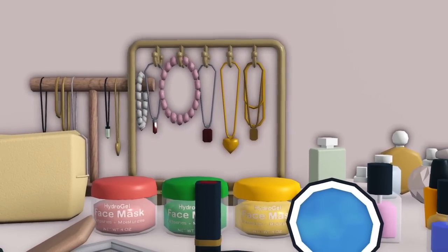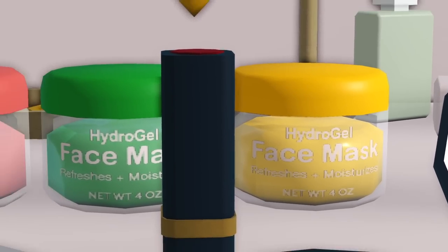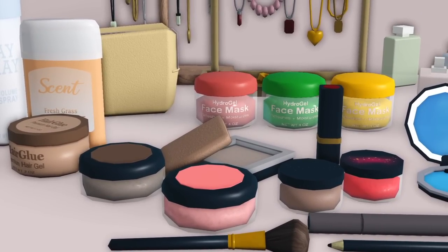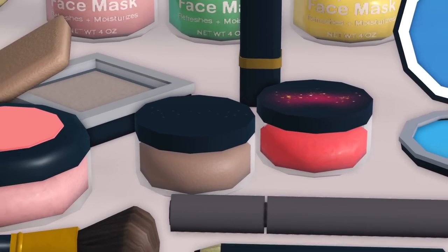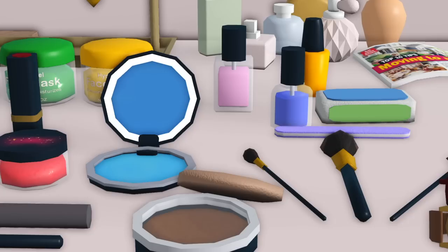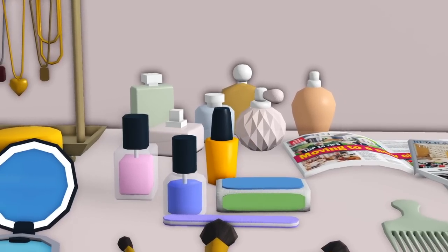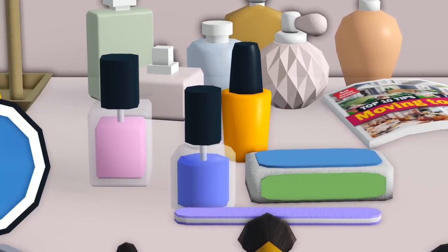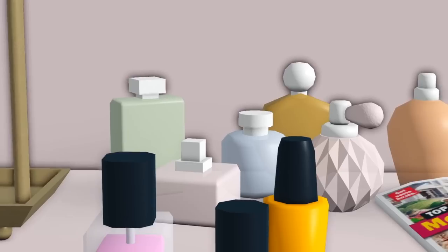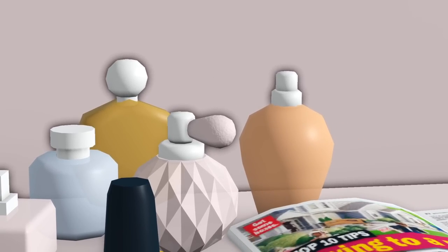We have jewelry holders — I never thought I'd see the day! There's a heart necklace that looks like the one my avatar always wears. We have three different face masks: strawberry, cucumber, and banana. And we got all these new makeup items that come in a bunch of different color swatches. Now we have separate makeup items instead of just that one makeup set we've had for the longest time. There's also an illuminated compact mirror, makeup brushes, updated nail polish sets, nail filers, and two sets of perfumes.